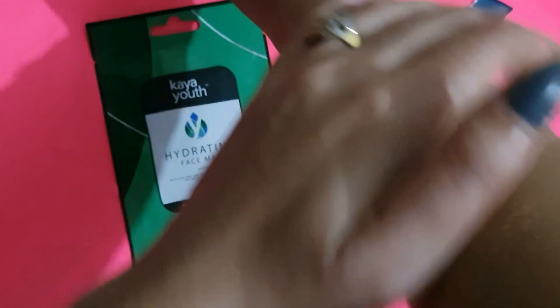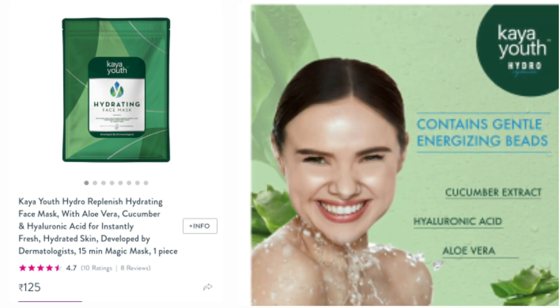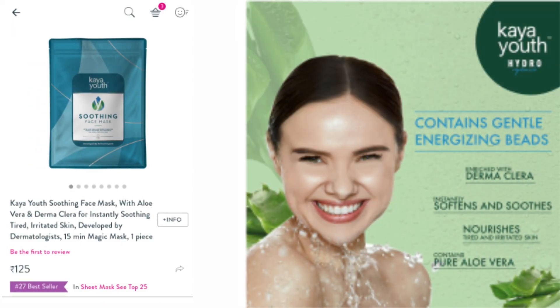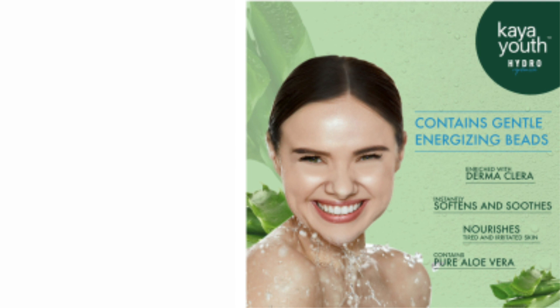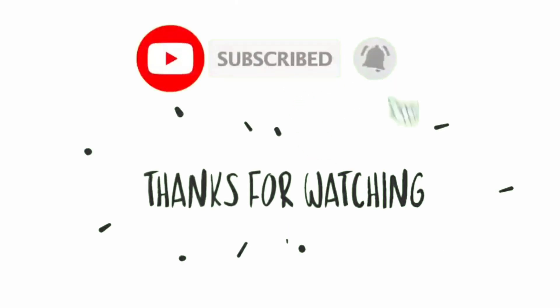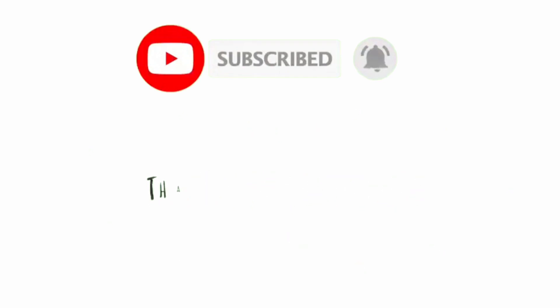The green hydrating one I haven't used yet, but it will be good because it has hyaluronic acid, which is so good for your skin. All the links are in the description box. If you found this video helpful, please like it and subscribe to my channel. I will see you guys in the next one — till then, take care, bye bye!